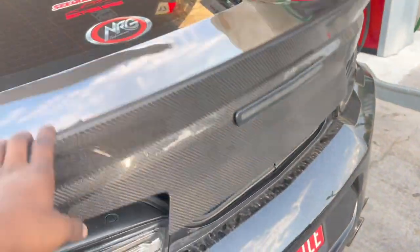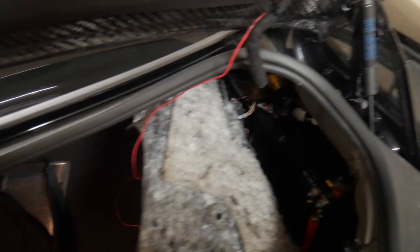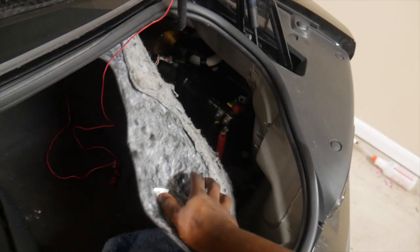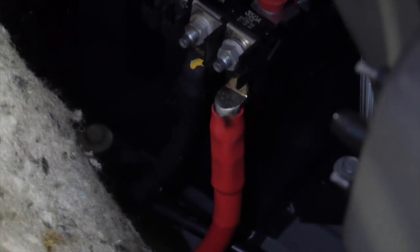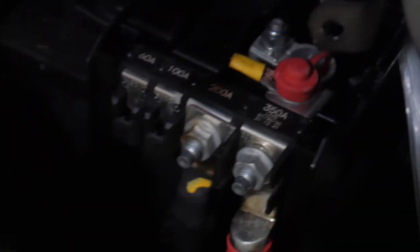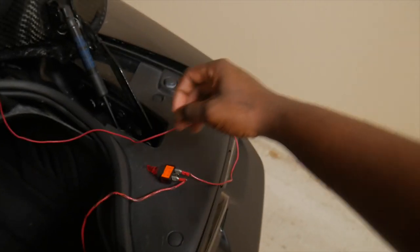Alright you guys, this is the aftermath of the fire that happened. As you guys can see, the padding of the liner is kind of charred and brown now. The wire was actually resting up against this, and if you look right here on the positive terminal — as y'all can see there's a burn mark. Getting a little closer now — as you guys can see on the negative terminal, the nut that goes around the stud is actually burnt as well.